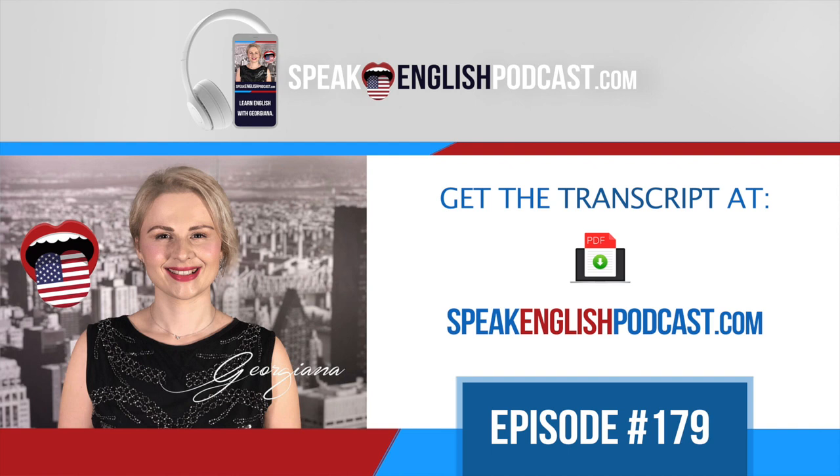Now, let's see how to give directions. Here are some useful phrases for giving directions on the street: turn left, turn right, and go straight ahead.